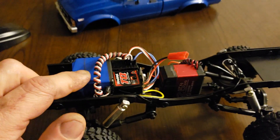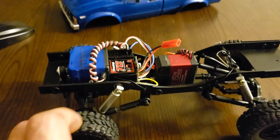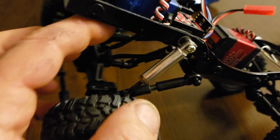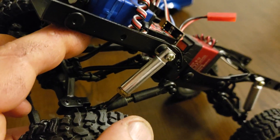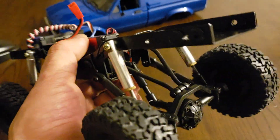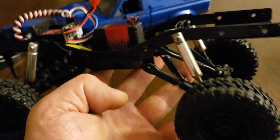I threw in an Atraxas servo, a TQI receiver, and some cool shocks I had for quite a long time. I've had these things for like 18, 19, 20 years — unbuilt, brand new. And I just figured these things will work great in this little ride. So they did.